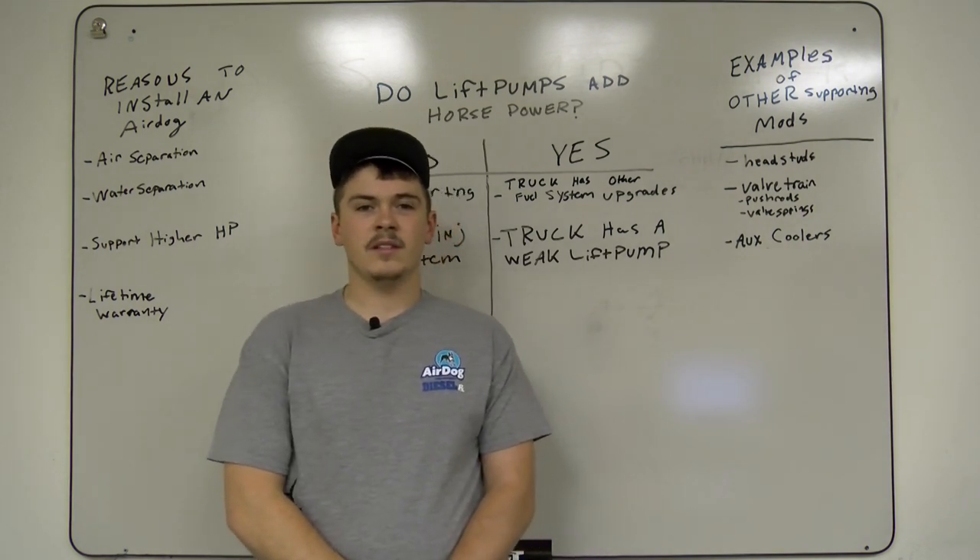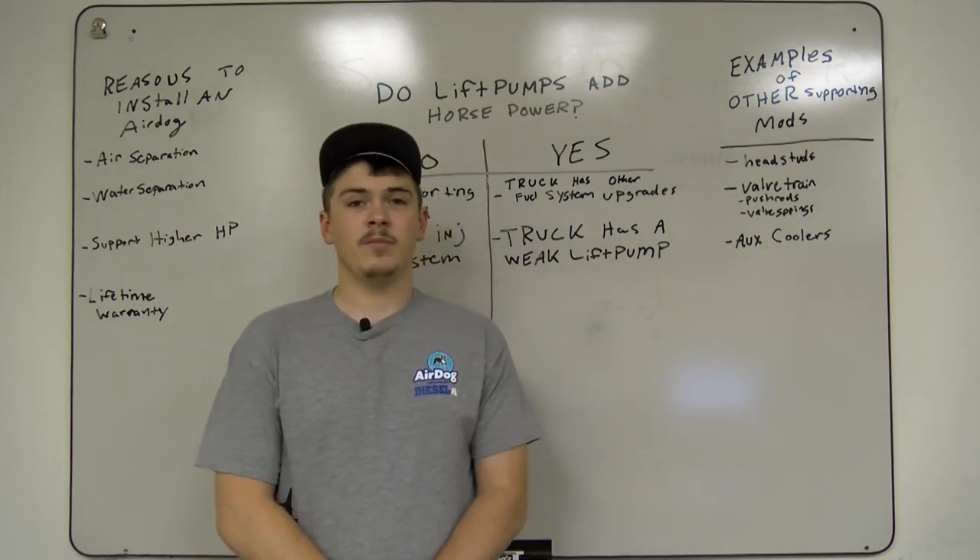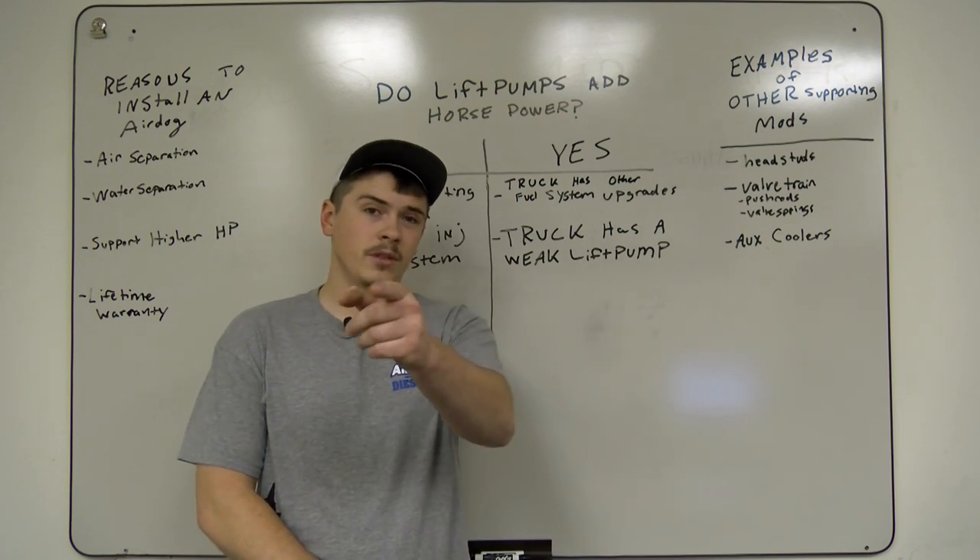Hi guys, Dylan with AirDog. Today we're going to talk about if an aftermarket lift pump adds horsepower to your diesel truck.